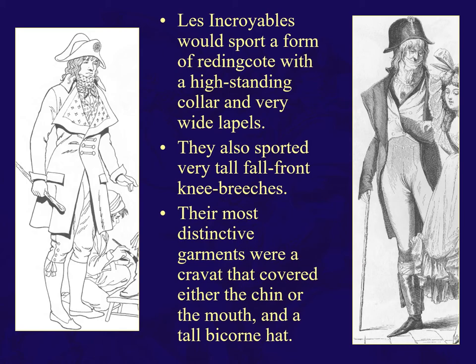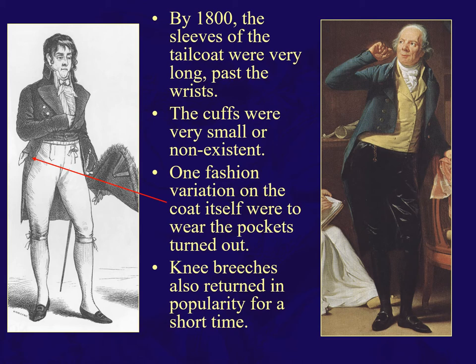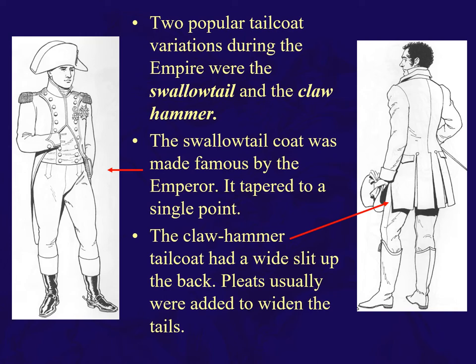By 1800, the sleeves of the tailcoat were very long, past the wrists. The cuffs were very small or non-existent. An interesting fashion variation was to turn the coat pockets out — 'See, I'm no rich man, I'm a man of the people.' Knee breeches returned briefly and then gave way to pantaloons. Two tailcoat variations during the Empire: the swallowtail, made famous by the emperor, tapering to a single point; and the claw hammer, with a wide split up the back. Pleats were added to widen the tails.